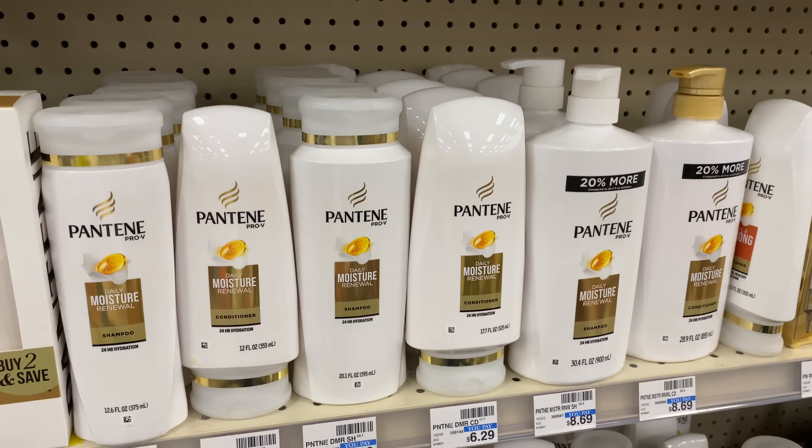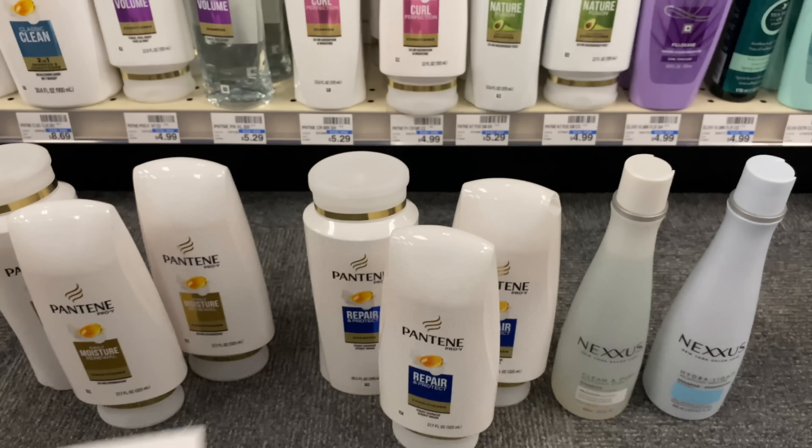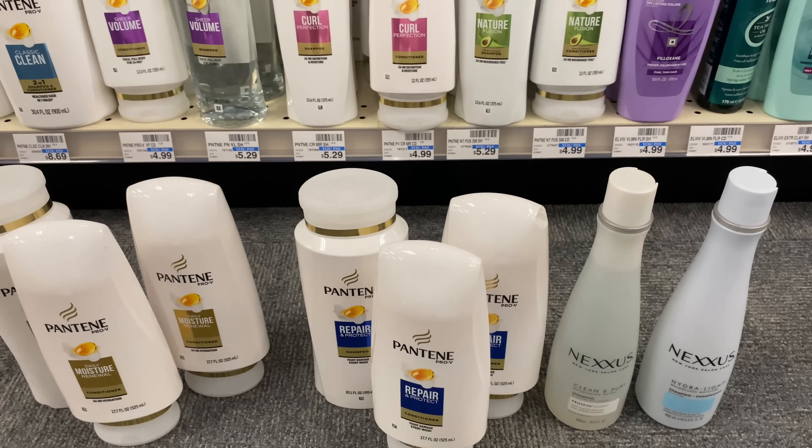Let me give you guys the full breakdown: six Pantene at $30, and we'll get back the $10 cash card. Then the Nexus — spend $25 get $10 — two items at $16.49 each totaling $32.98. So we're now at $62.98, which is enough to use the $15 off of $60 CRT.